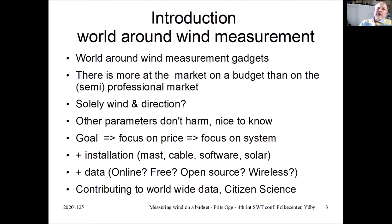There's more on the market on a budget, which I'll come to later, and then on the professional market. So there are a lot of cheap gadgets. The first question is whether you want to know exactly the wind direction and wind speed, because in the budget section there are many more parameters being measured. All the other parameters you're measuring don't harm, but you have a cheaper system and those other parameters are just nice to know.